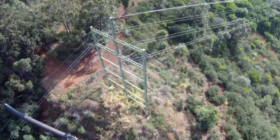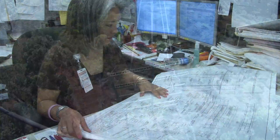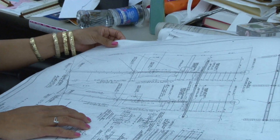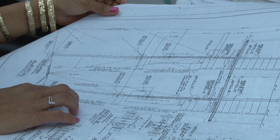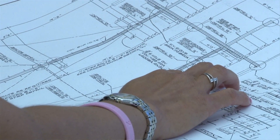Once the structures most in need of replacement are identified, design and engineering take place. Because of their location, most of the structures are custom, meaning they're not the same as the next one over. The steel poles — the heights, the diameters, the way that they're framed — they're all unique.